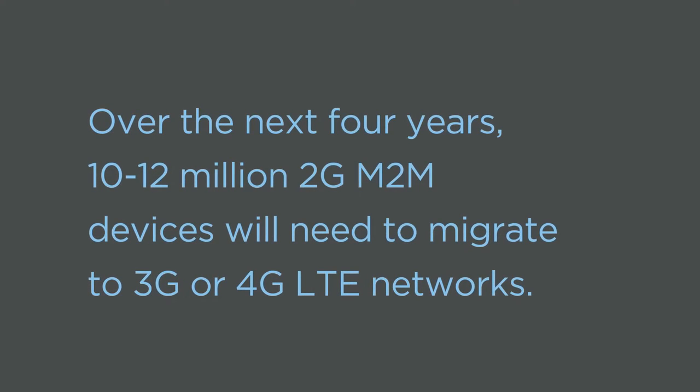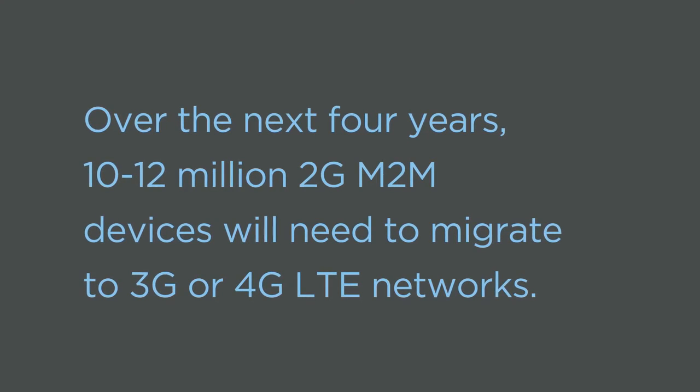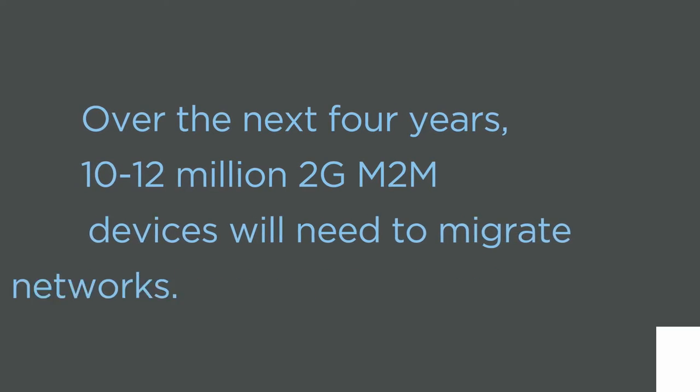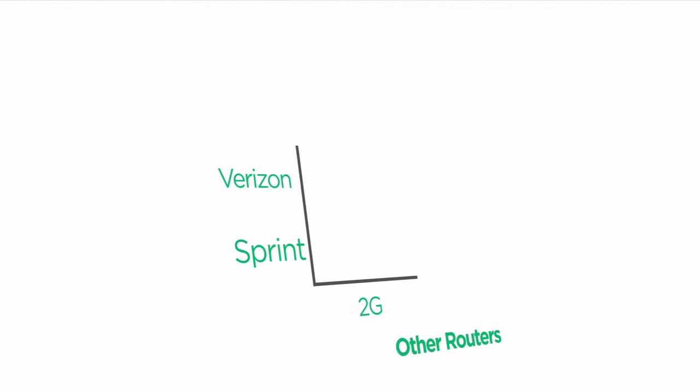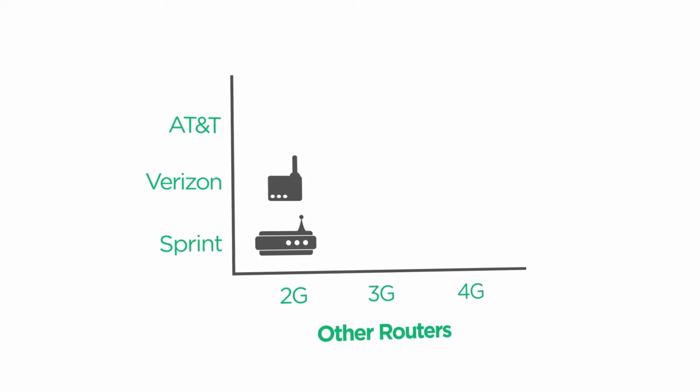It's estimated that over the next four years, 10 to 12 million 2G M2M devices will need to migrate to 3G or 4G LTE networks. Until now, keeping up with changing networks and multiple carriers meant stocking an entire collection of compatible routers.